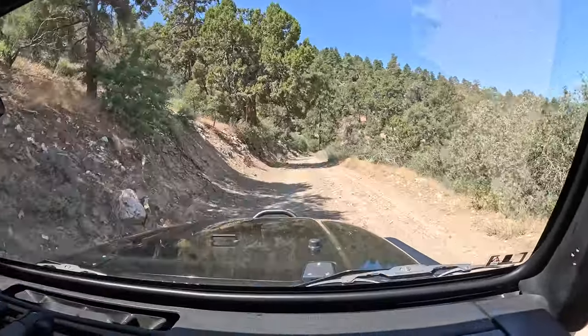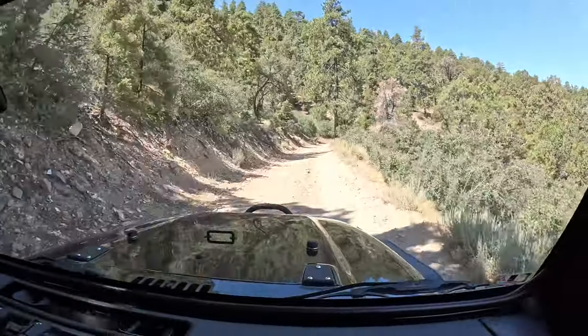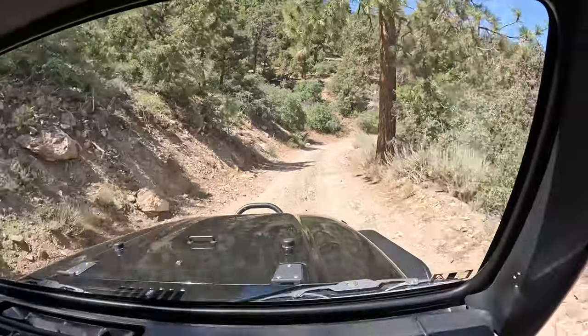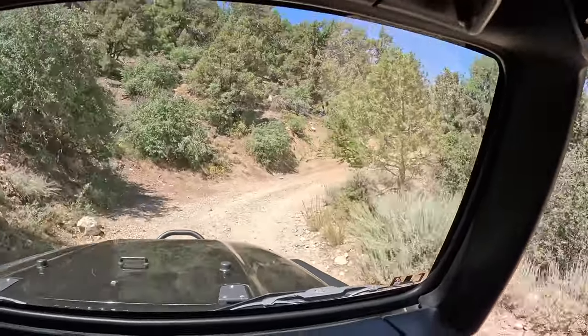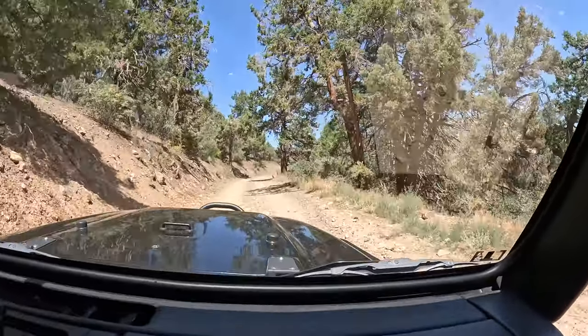These expensive GoPros overheat like crazy. It's going to eventually shut down in a couple of minutes, then I just have to switch the battery out — it's such a pain. We're getting pretty close to the first offshoot, which is how we get to the trail. We've got the trail number but we'll see the sign here in just a minute.